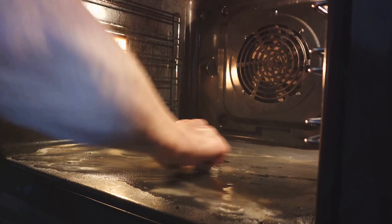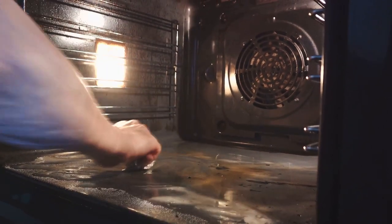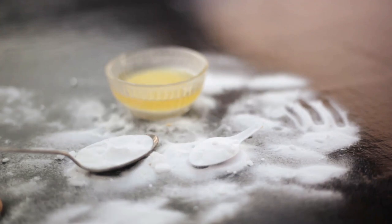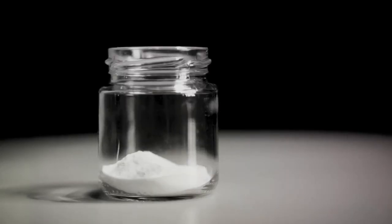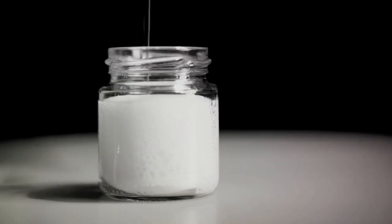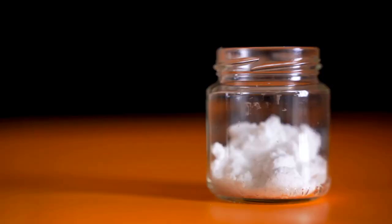For anyone who has ever stored leftovers in a container, you know how those odors can linger. From last week's chili to last night's fish, plastic containers seem to have a knack for absorbing and holding on to these food smells. But how does baking soda help with this? Baking soda, scientifically known as sodium bicarbonate, possesses a unique chemical property that makes it a natural odor neutralizer. This doesn't just mean it hides or masks odors — it utterly eradicates them.